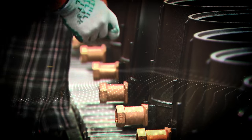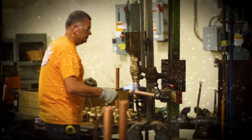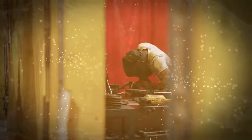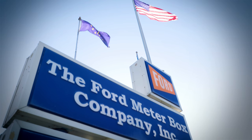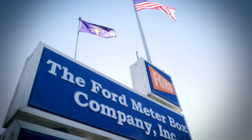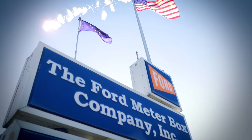Ford quality begins with well-designed and thoroughly tested products manufactured with the finest raw materials available and supported by the most conscientious and professional group of manufacturing employees found in American industry. That's how the most trusted Waterworks Brass and Pipeline products are made at Ford Meter Box.